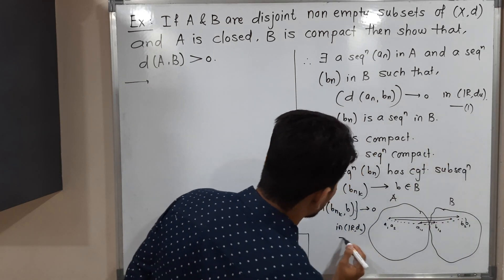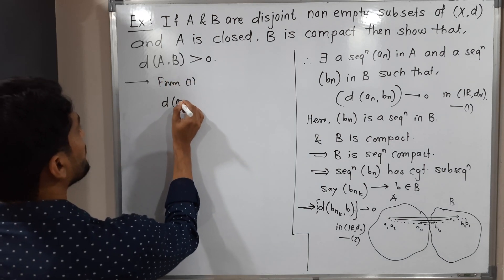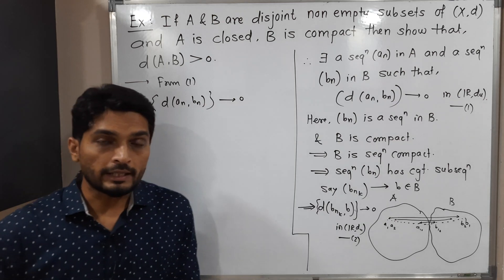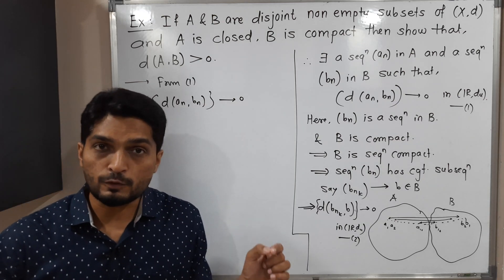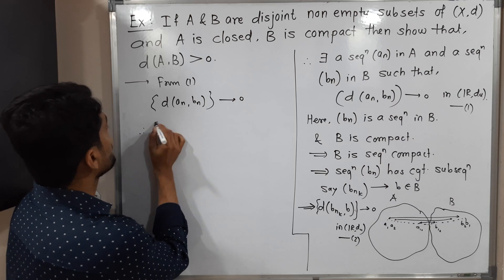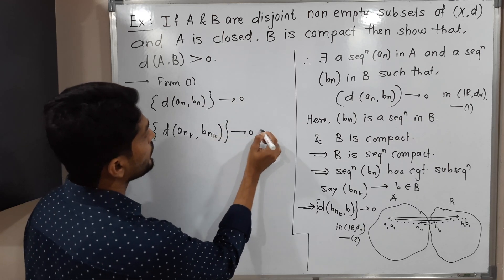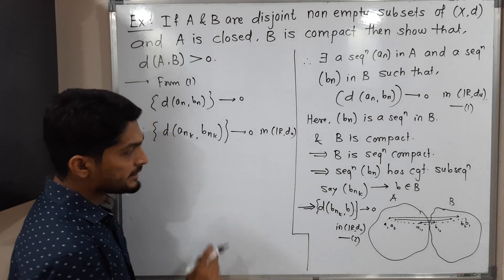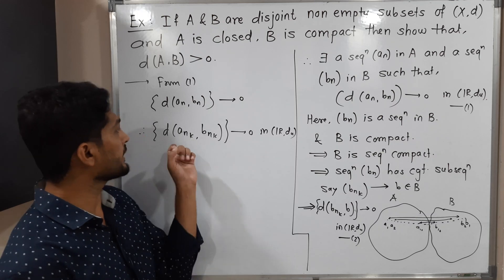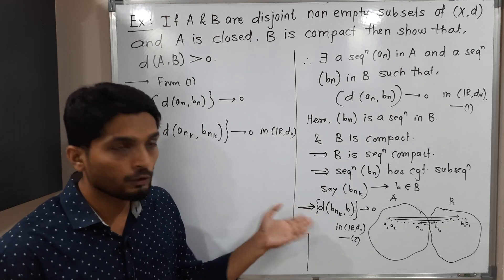From statement (1), d(a_n, b_n) goes to zero. If we take any subsequence of a_n and the corresponding subsequence of b_n, the same thing will happen. Therefore d(a_{n_k}, b_{n_k}) also goes to zero in the usual metric space. So b_{n_k} is a subsequence already found, and a_{n_k} is the corresponding subsequence of a_n — a_{n_k} is a subsequence of a_n and b_{n_k} is a subsequence of b_n.